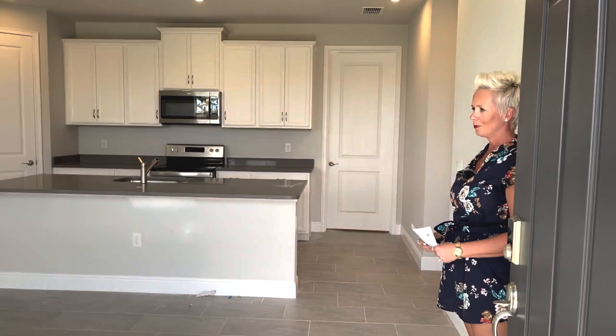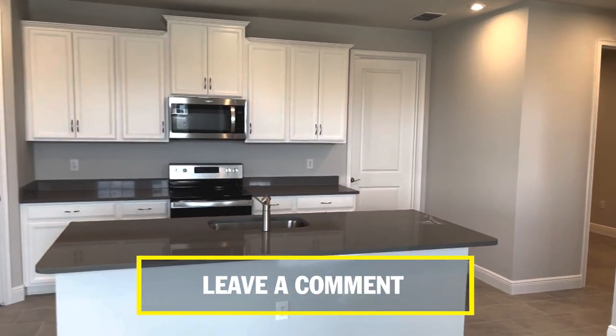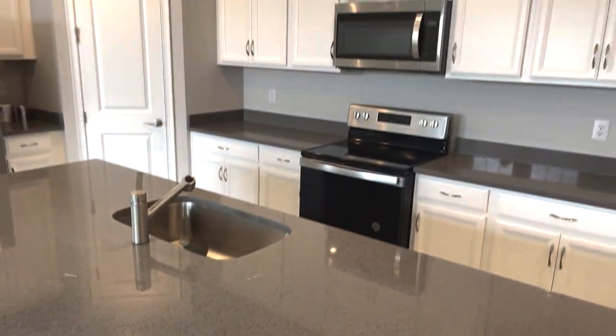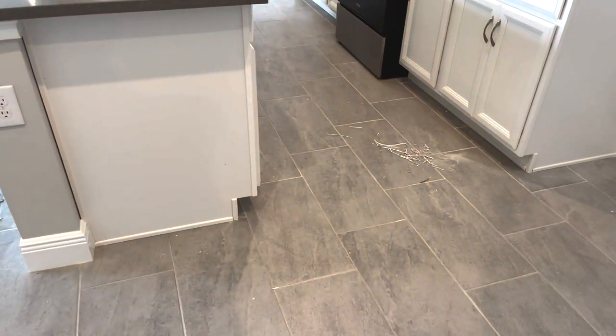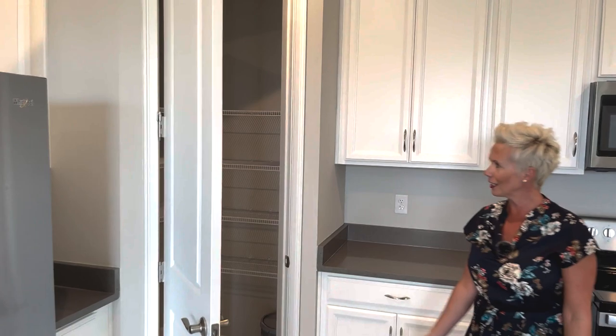Now we're going to show you this villa — the Top Sale. This is one of the most popular villas. It's a three bedroom, two bath and it also comes with a study — quite spacious. Again, we have eight-foot doors. I love the color contrast they did in the kitchen — it's a nice touch. Good to have a little contrast in your kitchen. Again, we've got your 42-inch cabinets with crown molding and your stainless steel appliances. They're punching this house out right now so it's a little messy. The pantry is a pretty good size.